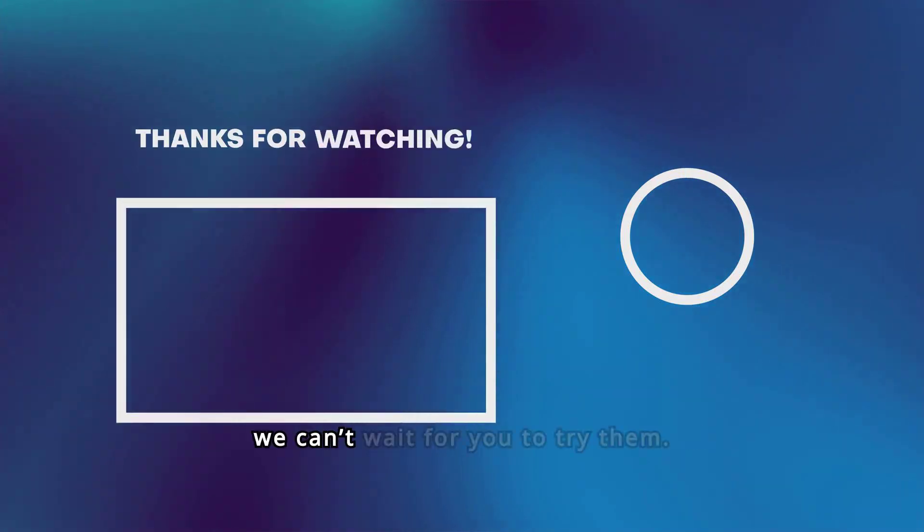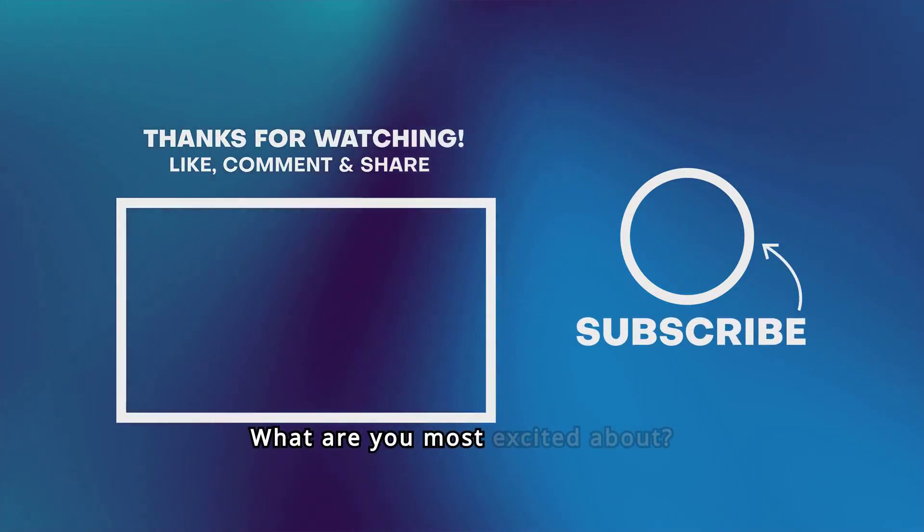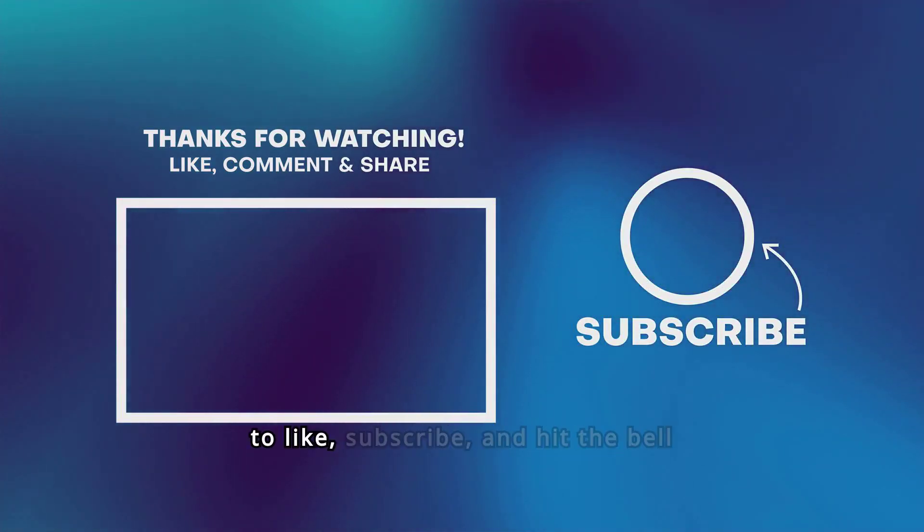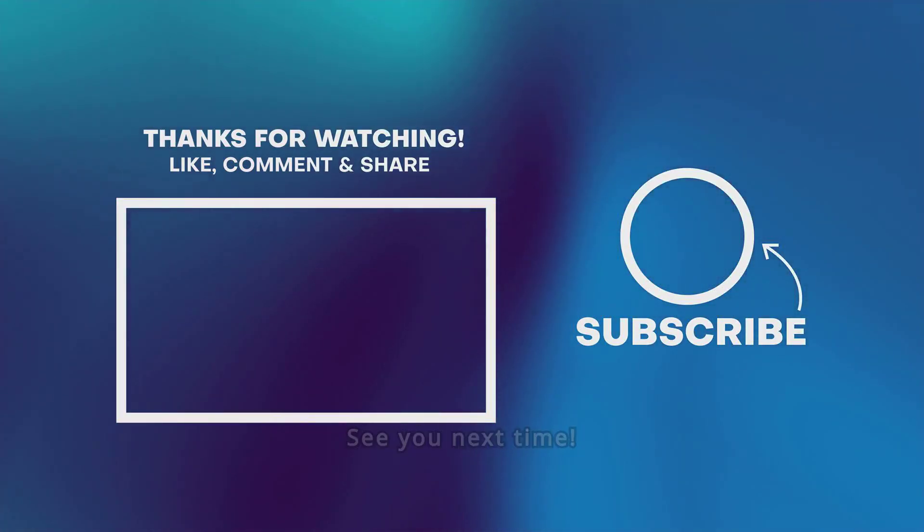These updates are rolling out soon and we can't wait for you to try them. What are you most excited about? Let us know in the comments below. Don't forget to like, subscribe, and hit the bell icon for more updates on all things Apple. See you next time!